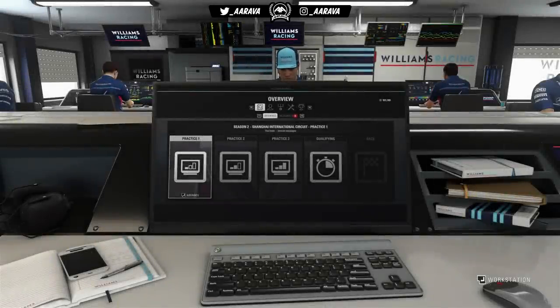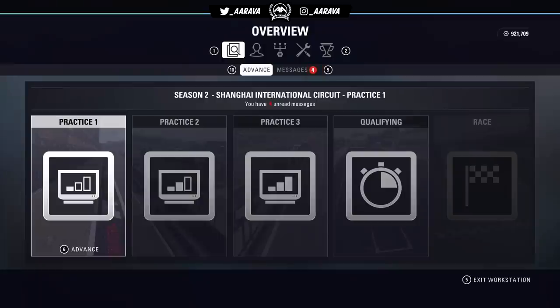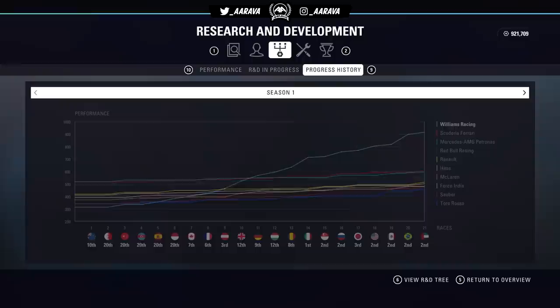Hey, what's up guys, Arava here and welcome back to a brand new video. This one is really a part two to part one of the 1 million R&D experiment we did on F1 2018 a few days ago. If you guys missed that video, be sure to check that one out before watching this one, because you really need to see that first video to understand what you're about to see here.